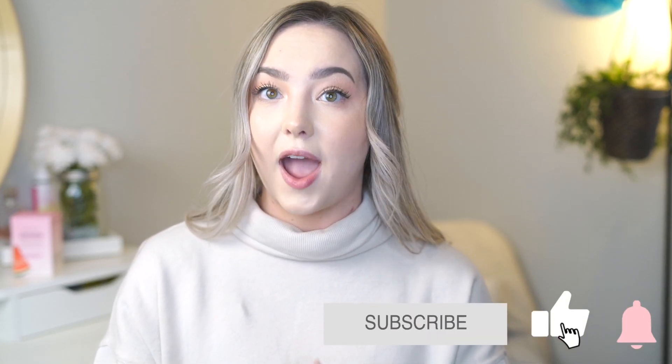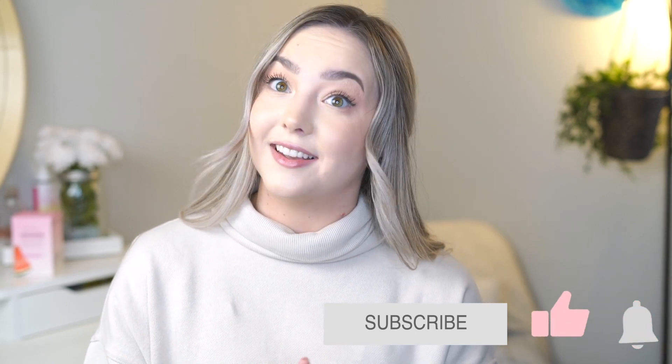If you're still watching and you've made it to the end, comment down below what your favorite skincare product is. Please remember to leave this video a thumbs up if you want to see more like this. Subscribe if you haven't already, and click the notification bell and select 'All' so you stay notified every time I post a new video. It really supports me and my channel. Make sure to comment because I reply to every single comment. Thank you so much for watching, and I will see you in the next one!